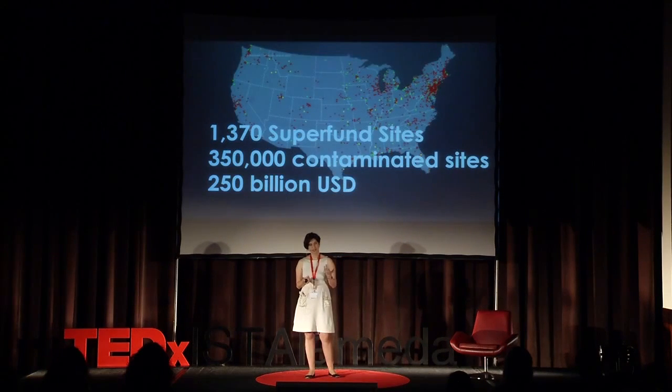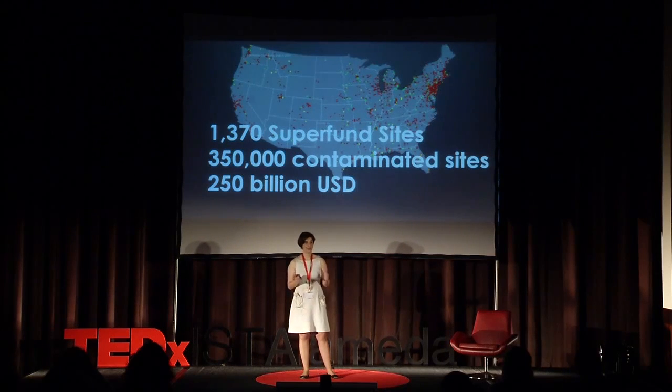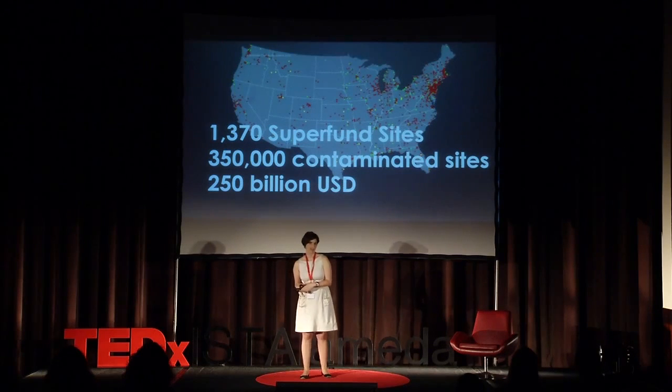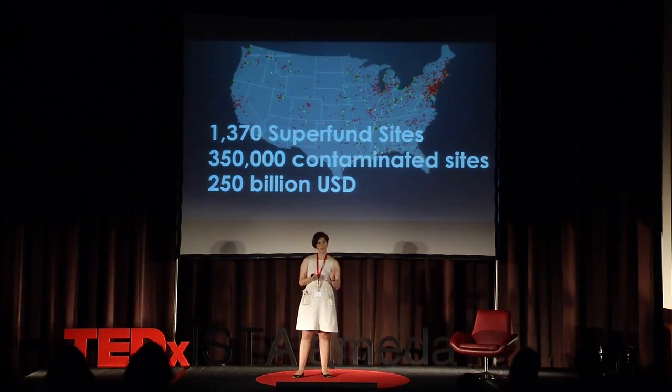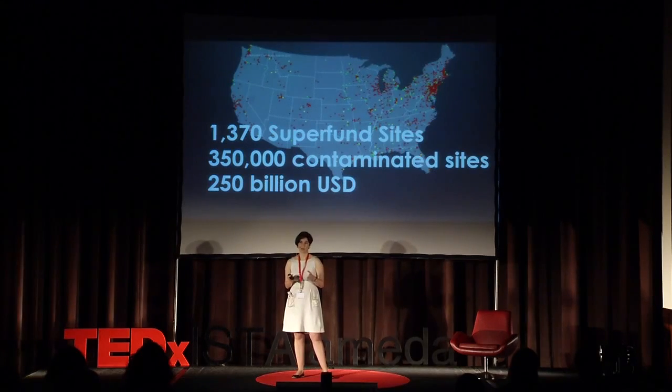In the United States, there are more than 1,000 Superfund sites, as you can see in this map. Superfund sites are huge locations that require a long-term response to clean up the contamination and usually involve millions of dollars at each site. According to the Environmental Protection Agency, in the next 30 years, if current regulations and practices remain the same, there are more than 350,000 sites that will require clean up. The bill for this clean up may amount to as much as $250 billion.